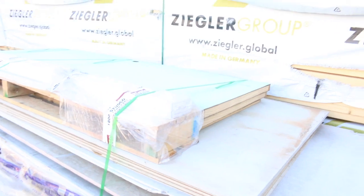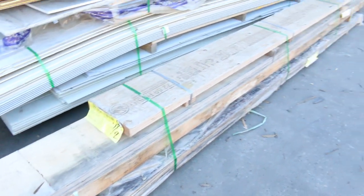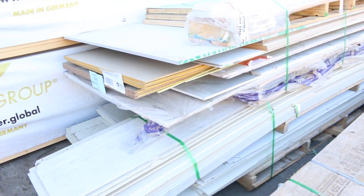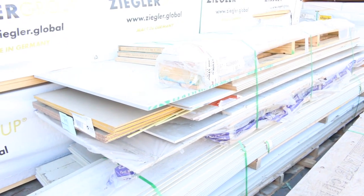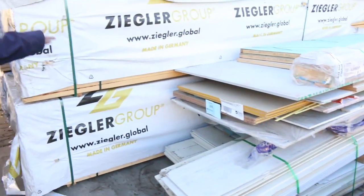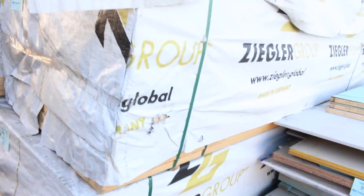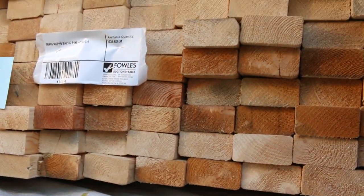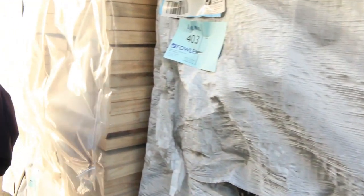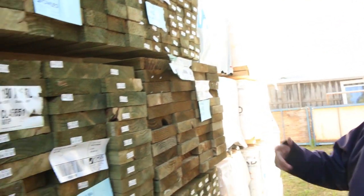Lot 397 is an interesting one - another pack of mid-range LVL beams, going to the highest bidder. Lot 398 as well - there's cement sheet, yellow tongue flooring, and some doors on top. Great looking lot. Here's the other lot of MGP10 pine - 90 by 45 in 5.4s, and 90 by 35. There are about five or six packs of 6-meter lengths. Six meters in M10 doesn't get any better than that. And swinging around, you can see another mountain of treated pine.